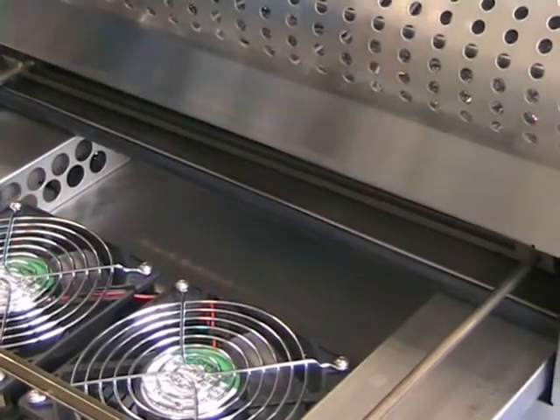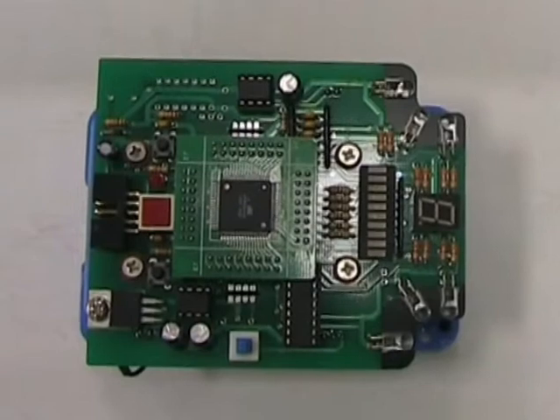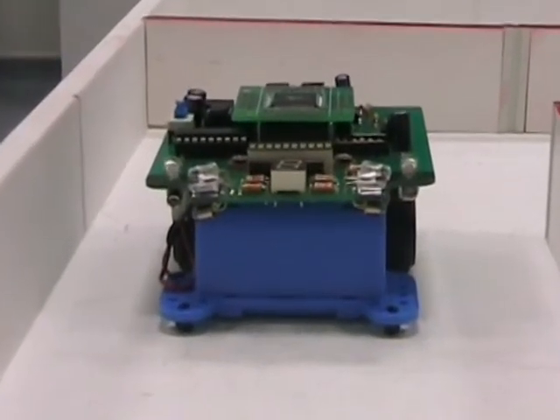Modern manufacturing techniques give undergraduates the capability to learn about and design complex electronic circuits, like this microprocessor-controlled mini Sony robot.